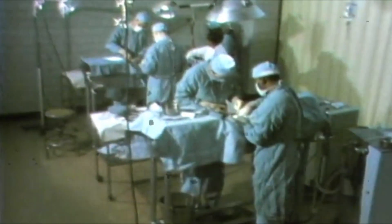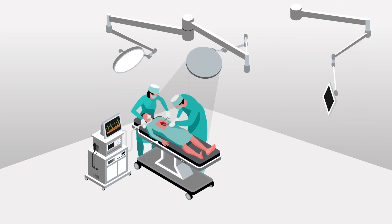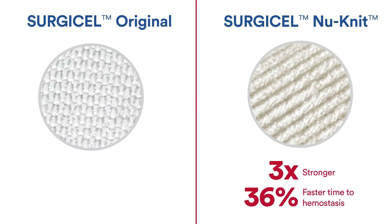Surgery looked very different 60 years ago when Surgicel was invented, and as surgical approaches and treatments have evolved, so have the solutions. NuNit, the second product of the Surgicel family, is 3 times stronger and delivers 36% faster time to hemostasis than the original.